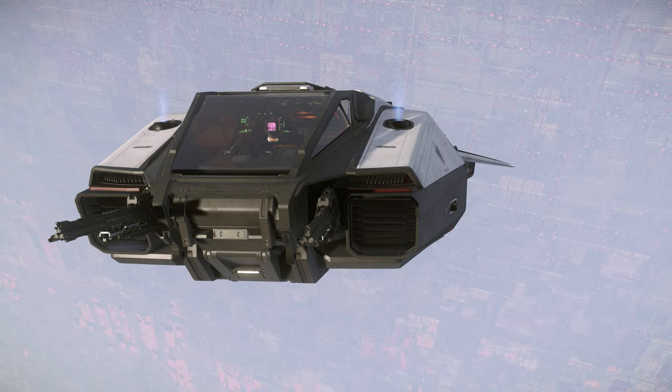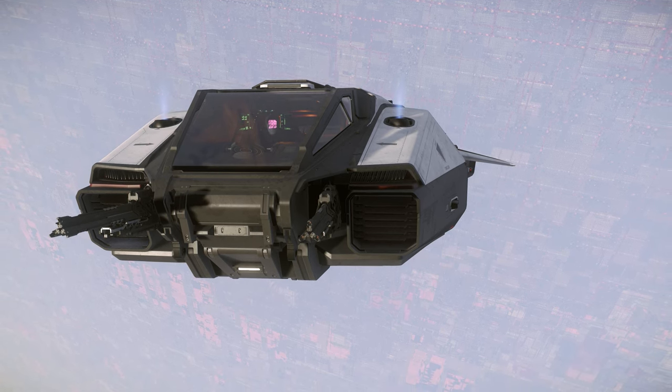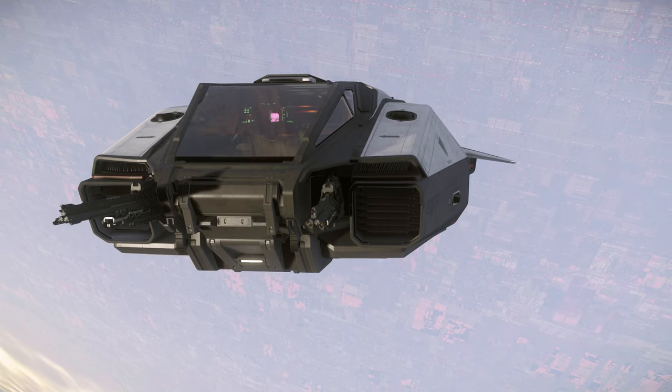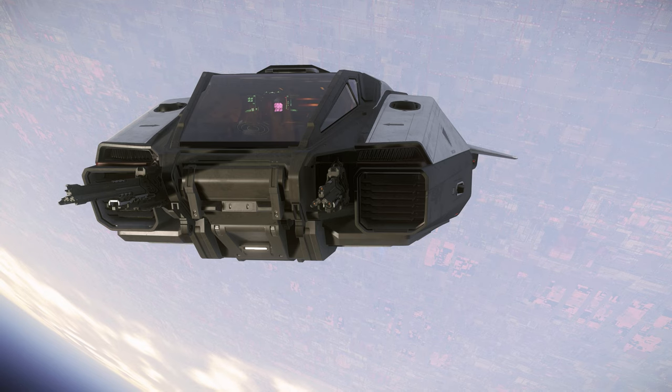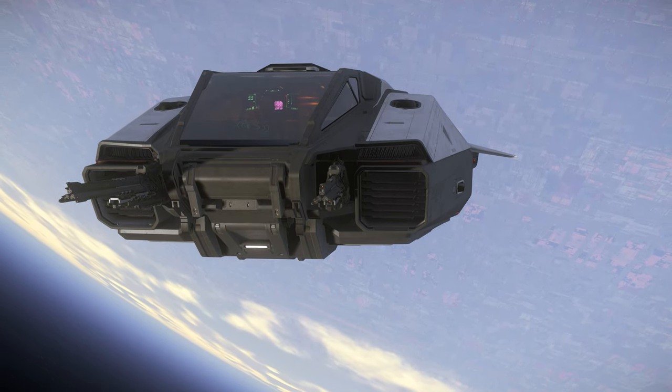But how do you feel about the Pisces? I love the design and convenience it offers, especially when running bunker missions. I could see this ship being a staple of planetary outposts as the dedicated runabout on-site. Do you own one yourself? And what about using it as a starter ship vs. the Titan? Let me know your thoughts in the comments below.